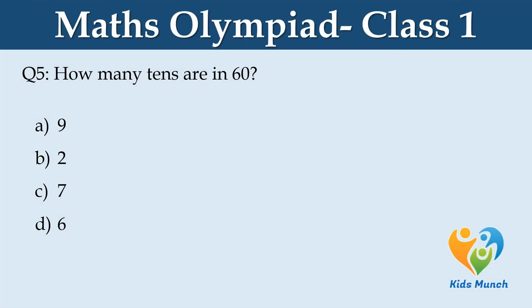How many tens are in 60? A: 9, B: 2, C: 7, D: 6.